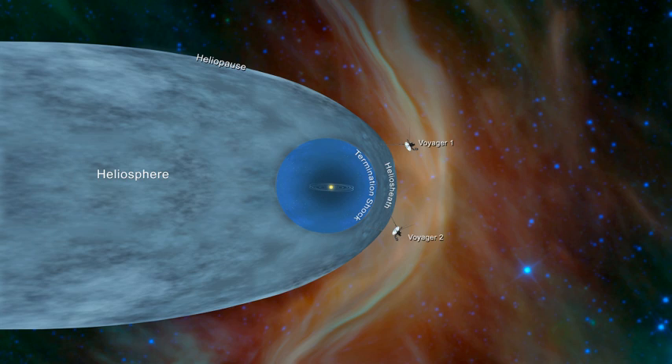Voyager project scientists have determined that the heliosheath is not smooth but rather a foamy zone filled with magnetic bubbles, each about 1 astronomical unit wide. These magnetic bubbles are created by the impact of the solar wind and the interstellar medium. Voyager 1 and 2 began detecting evidence for the bubbles in 2007 and 2008, respectively. The probably sausage-shaped bubbles are formed by magnetic reconnection between oppositely oriented sectors of the solar magnetic field as the solar wind slows down.